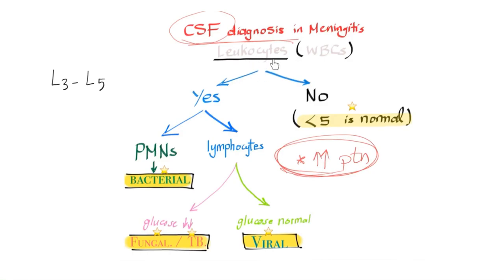Look at the white blood cells in the CSF. Leukocytosis means more than five white blood cells per cubic millimeter. If predominantly neutrophils, that indicates bacterial meningitis. If predominantly lymphocytes, look at the glucose next. If glucose is low — something is consuming it in your CSF — that's fungal or tuberculosis. If glucose is normal, that's a non-living organism like a virus, so it's viral meningitis.